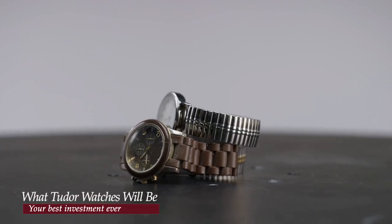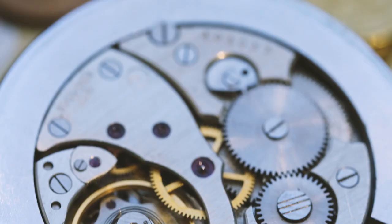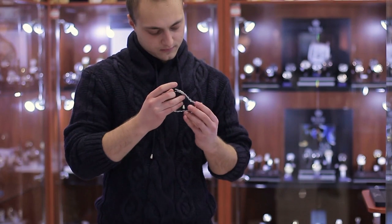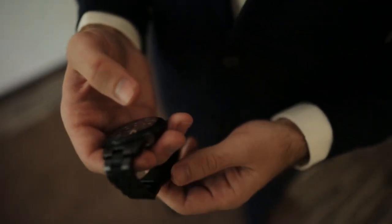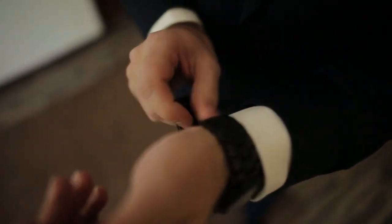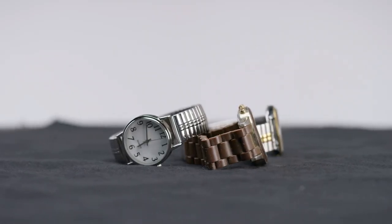Investing in watches has always been a popular choice for both collectors and enthusiasts. Watches are not just functional timepieces — they are also exquisite examples of craftsmanship and artistry. They possess a distinct combination of usefulness, beauty, and historical value, making them highly sought-after assets that can appreciate in value.